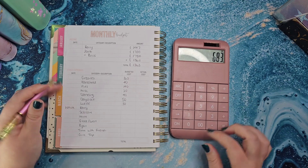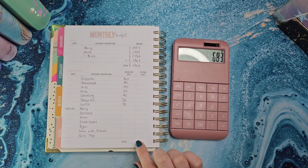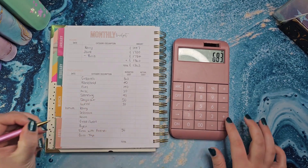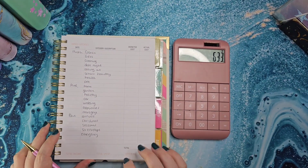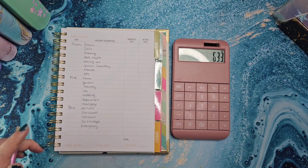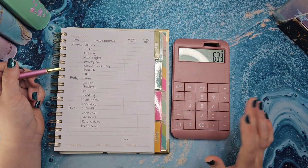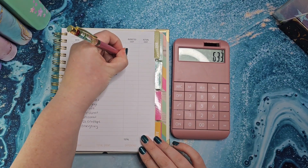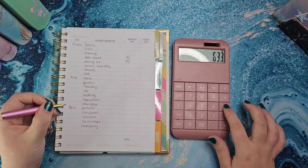Moving on to my kind of priorities: time with friends and socials I'm going to put £50 in there. Date night and eating out — we've been putting lower amounts in there every month; it used to get £50 but because the last couple of months I've not had much overtime, I'm going to put £30 into date night and £40 into eating out, so that's £70.